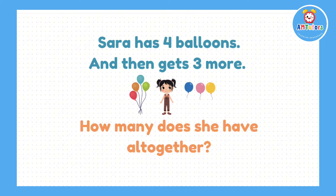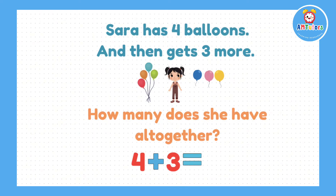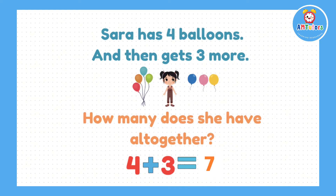Question number 4. If Sara has 4 balloons and then she gets 3 more, how many balloons does she have now? The answer will be 4 add 3, which gives us 7.